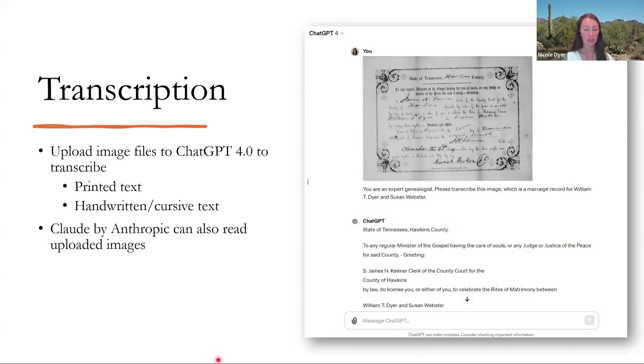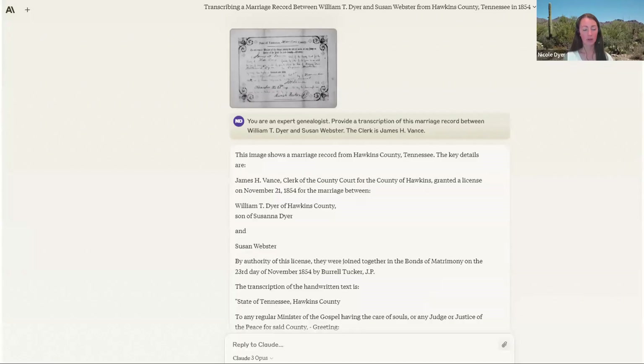If you don't want to pay for ChatGPT 4, you can use Claude by Anthropic, which can read uploaded images on the free version. Here's what it looked like in Claude when I uploaded it. I even gave it the name of the clerk this time, and at first it just gave me some information that looked wrong — like William wasn't the son of Susanna — but then it did go ahead and transcribe it correctly. Just one of those silly things that it does.